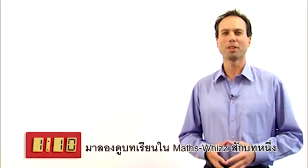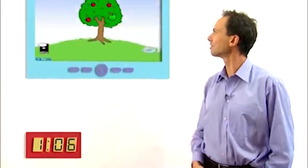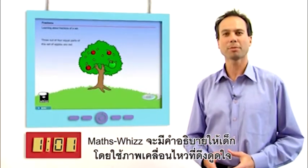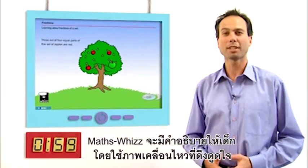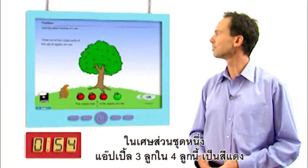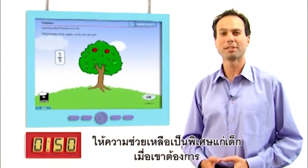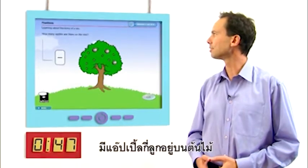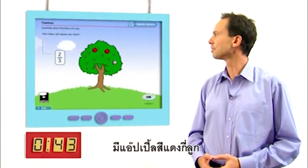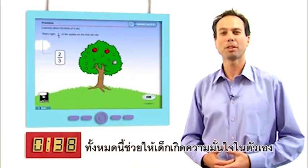Let's have a look at just one example of a MathsWiz lesson. In this simple fractions lesson, MathsWiz provides your child with explanation using interactive animations — fractions of a set. Three out of four equal parts of this set of apples are red. It provides your child extra help when needed: how many apples are there on the tree? How many red apples are there? All this helps your child build confidence.